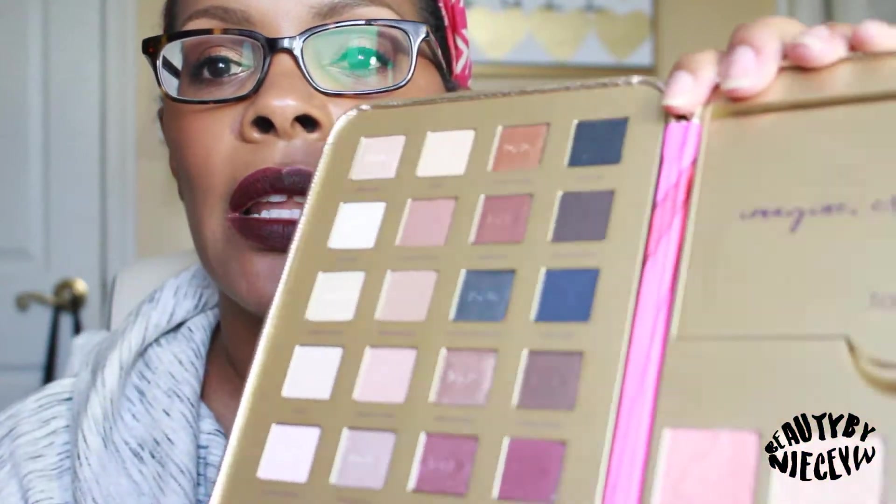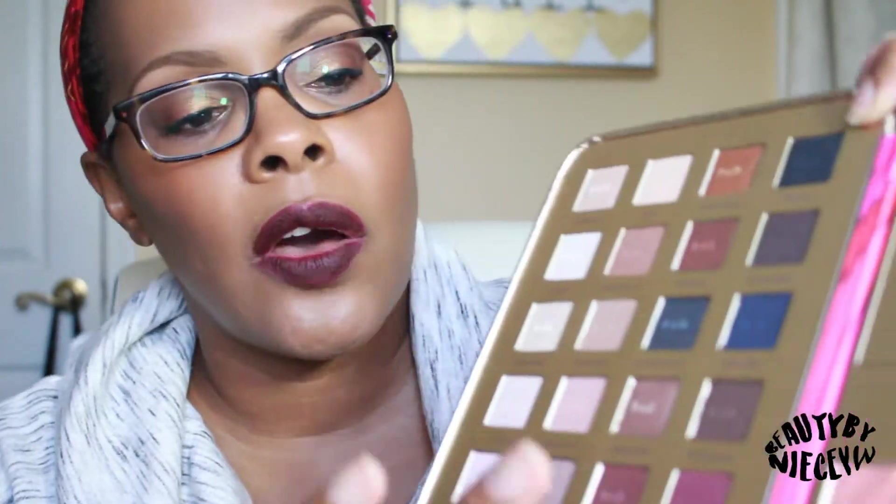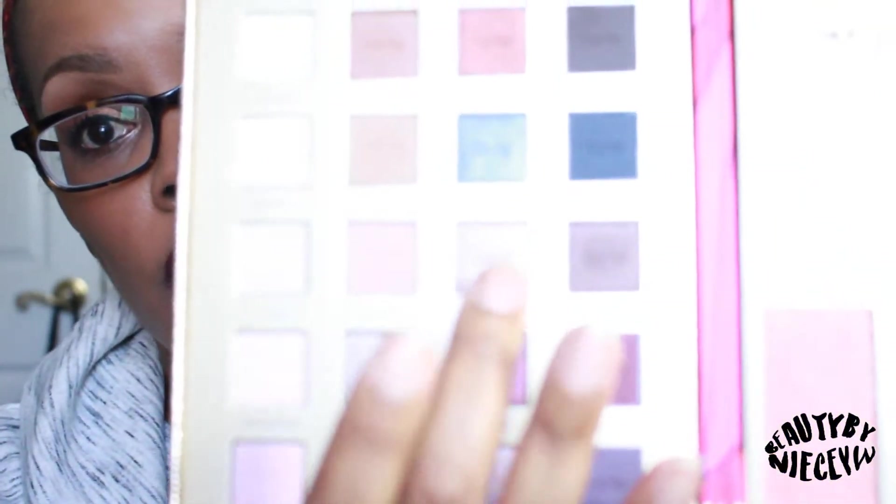I've heard mixed reviews on the quality — a lot of people think it's not the same quality as the Tartelette or Tartelette in Bloom shadows. I'm going to quickly swatch a couple of them. I did wear this yesterday on Friday and I thought the quality of the shadows was pretty good, pretty much on par with what the other holiday palettes were. I wore Selfie Portrait — which is right here — and I'm going to swatch that one for you.